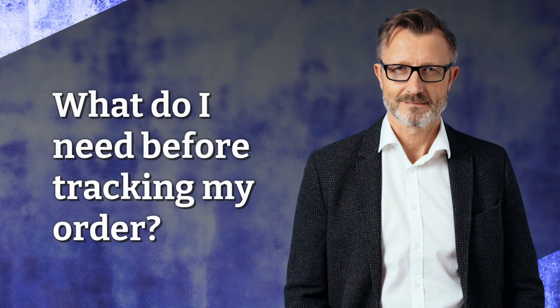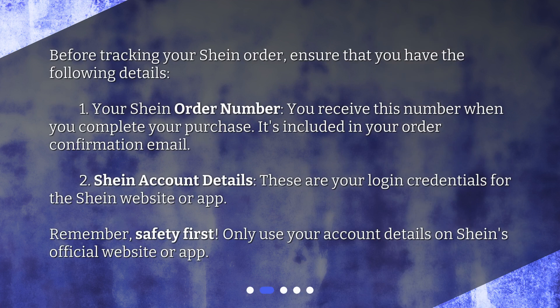What do I need before tracking my order? Before tracking your Shine Order, ensure that you have the following details. 1. Your Shine Order Number. You receive this number when you complete your purchase — it's included in your order confirmation email. 2. Shine Account Details. These are your login credentials for the Shine website or app. Remember, safety first — only use your account details on Shine's official website or app.